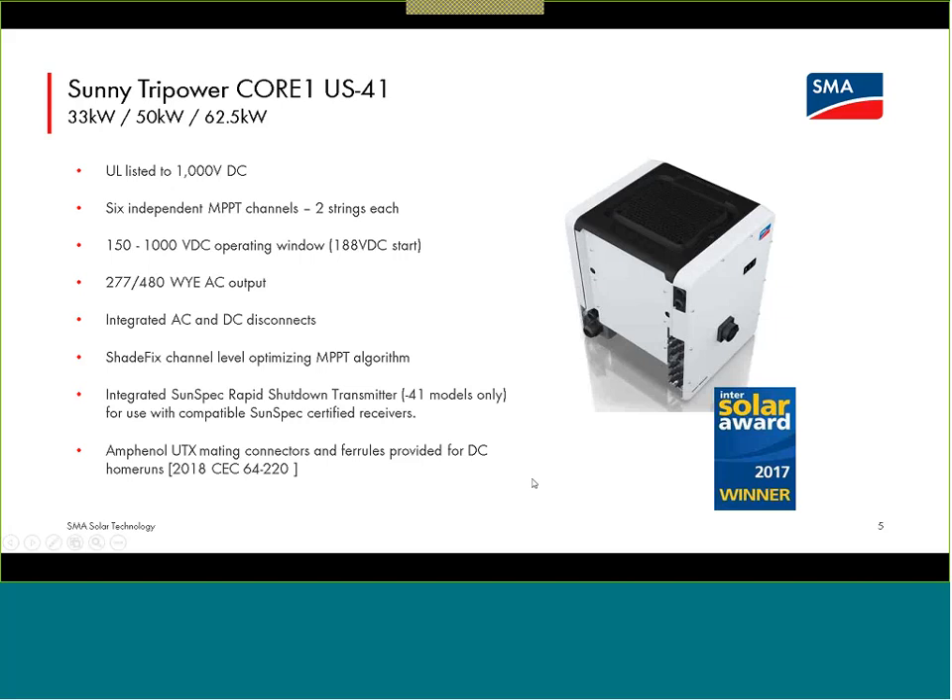The 2020 National Electric Code — very similar to what you have in the Canadian Electric Code — requires DC connectors within the array to be identical connectors from the same manufacturer, or they must be tested and listed for intermatability. We are providing you those Amphenol UTX connectors for that identical connector from the same manufacturer at the inverter. If you are doing string-level shutdown, all you have to worry about is that single positive and negative home run connector — and again, we're giving you the Amphenol UTX connectors to make that code-compliant connection at the inverter.